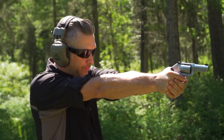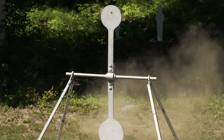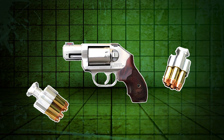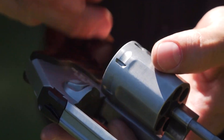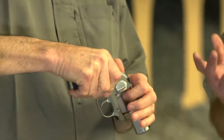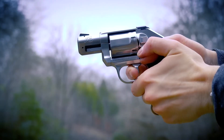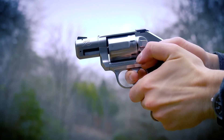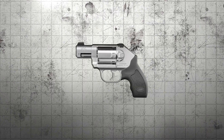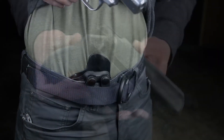What impresses me most about the Kimber K6s is its grip, which holds up to 6 rounds of .357 Magnum or .38 Special — a remarkable amount of power for such a compact firearm. Kimber's incredibly smooth double-action trigger mechanism ensures that every shot is accurate and reliable in emergency situations. For me, the sense of security when using a gun is non-negotiable, and the K6s fully delivers on that.